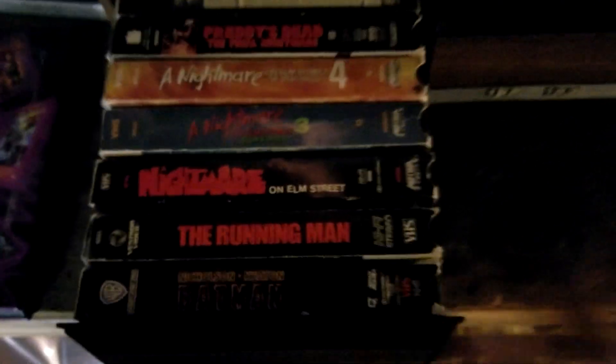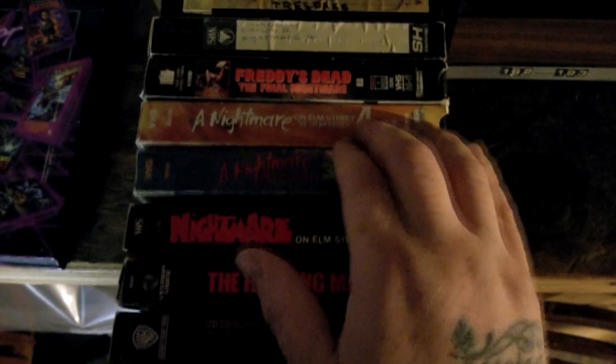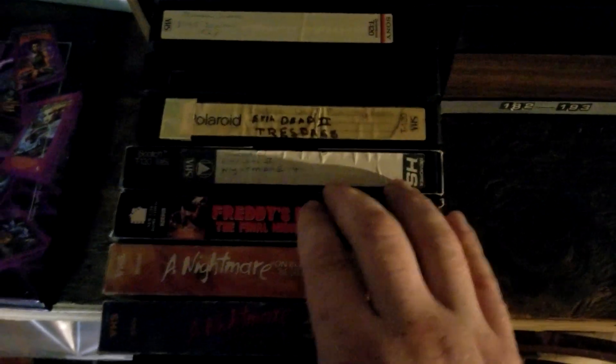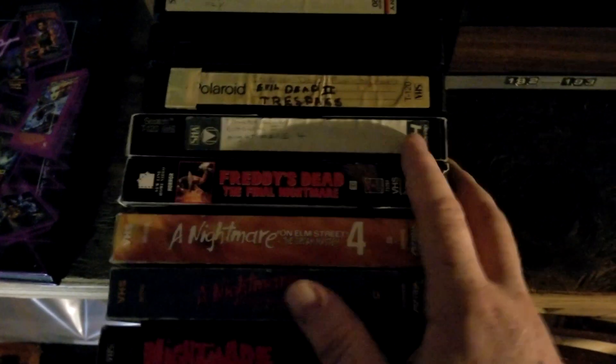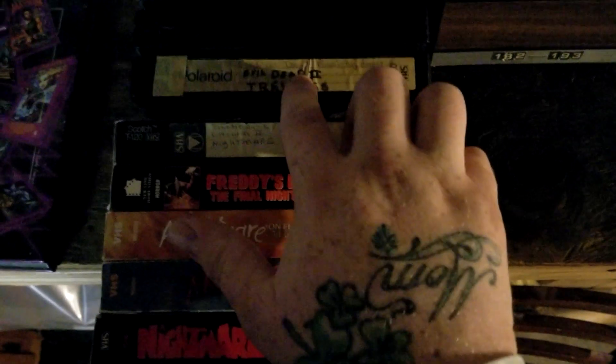And here we got a couple of the original tapes — I need to find a few of them still, but we got one, three, four, and Freddy's Dead. And then of course my original copies that I had taped off of Cinemax and HBO — we got Nightmare 4 and Freddy's Dead.